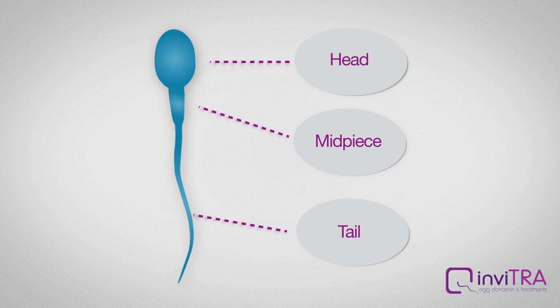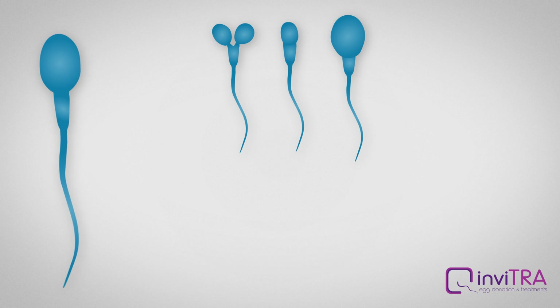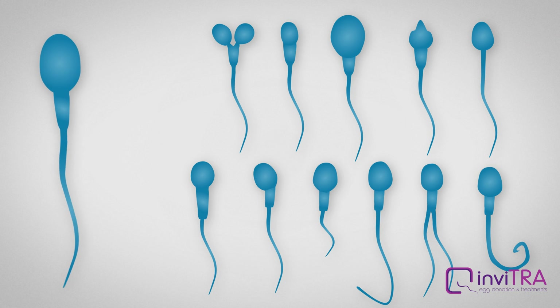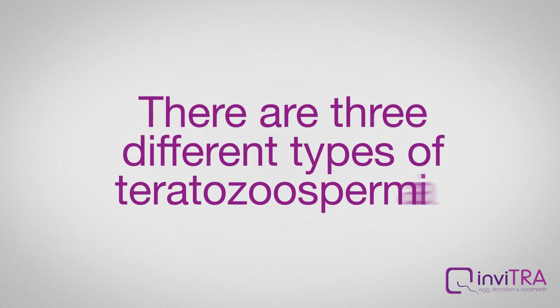Anomalies may occur in any part of the sperm. According to the most common sperm morphology defects, sperm may be: 1. Double-headed, microcephalic, or macrocephalic. 2. Abnormal-headed or without a midpiece. 3. With a too large or shifted to one side midpiece. 4. With a too short or excessively long tail. 5. Double-tailed or with a strangely shaped tail.